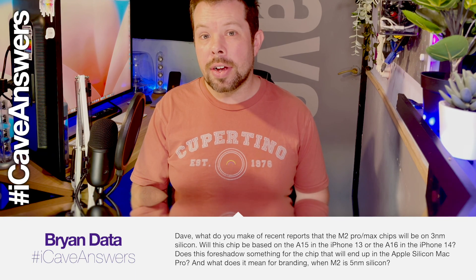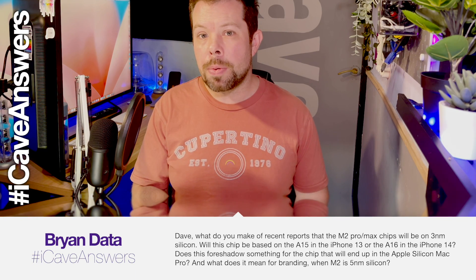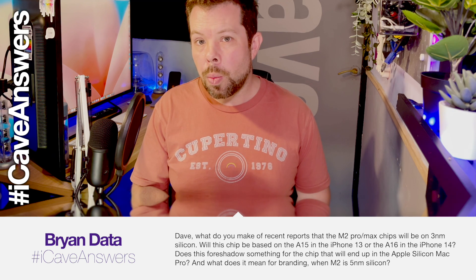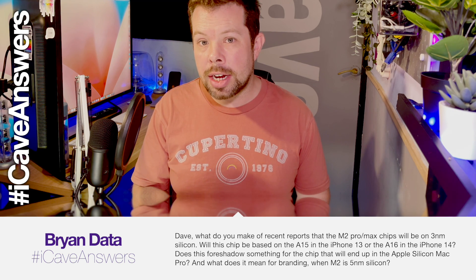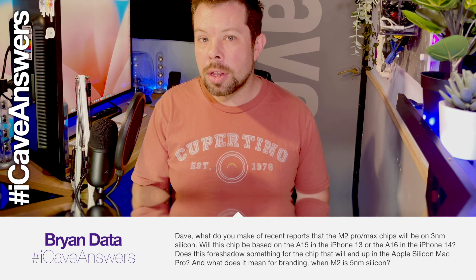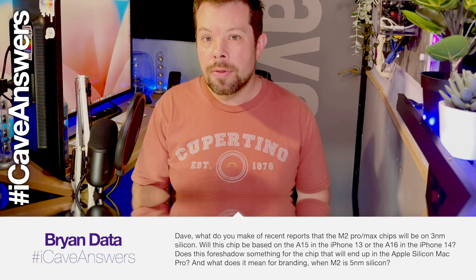Brian Data asks, iCave Answers, iCave Dave — what do you make of recent reports that the M2 Pro and Max chips will be on 3 nanometer silicon? Will this chip be based on the A15 in the iPhone 13 or the A16 in the iPhone 14? Does this foreshadow something that will end up in the chips for the Apple Silicon Mac Pro? And what does it mean for branding when M2 is 5 nanometer silicon? Okay, let's get into this.